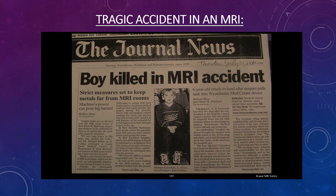One of the most tragic accidents ever happened in July 2001 in Valhalla, New York. A little boy named Michael Colombini died as a result of an MRI accident. Michael had been admitted to a hospital to have a benign brain tumor removed. Several days later, as he was being discharged, the neurosurgeon ordered an MRI. He was placed in the magnet under sedation, and when his oxygen saturation started to drop, the anesthesiologist called for oxygen.